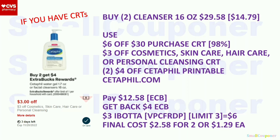Cetaphil Water Gel (1.7 oz) or Facial Cleanser (16 oz): buy two, get a $4 extra buck, limit of one. Only do this deal if you have CRTs; if not, skip. Buy two 16 oz cleansers for $29.58 ($14.79 each). Use the $6 off $30 purchase CRT, $3 off CRT, and two $4 off Cetaphil printables from Cetaphil.com (new sign-ups only, link in description). Pay $12.58 with extra bucks. Get back a $4 extra buck. On Ibotta, there's $3 back for the facial cleanser (limit of three), so get $6 back for two. Final cost: $2.58 for two, or $1.29 each.